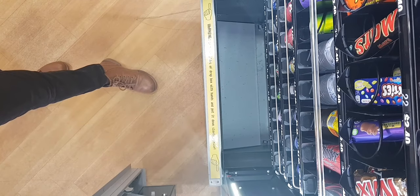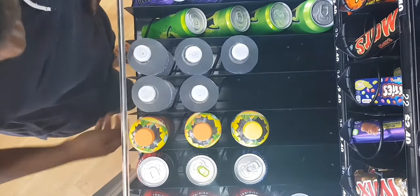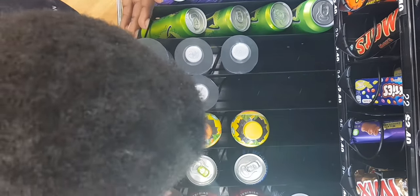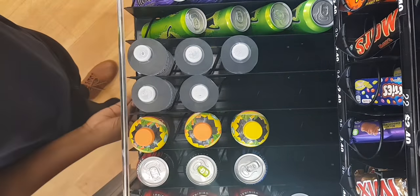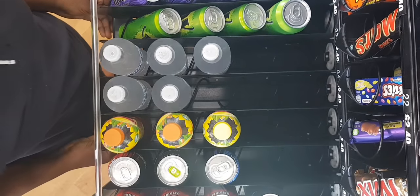I'd also like to say a big thank you to all the people who take their time to produce content — those guys that do the claw machines, you're so amazing, keep grinding. In Australia I'm the only one producing this vending content at the moment, so thank you guys for watching. Cheers, bye!